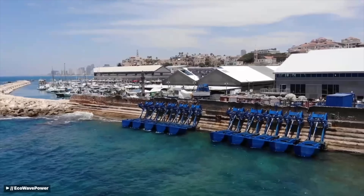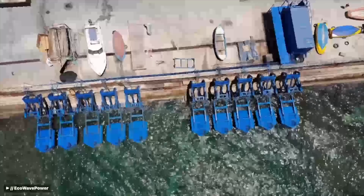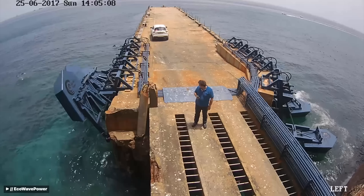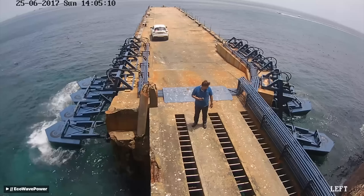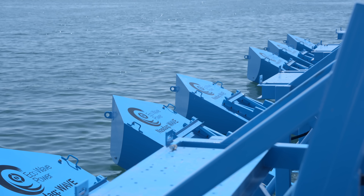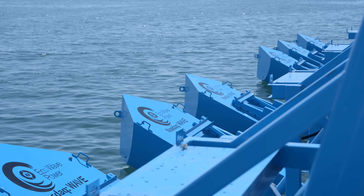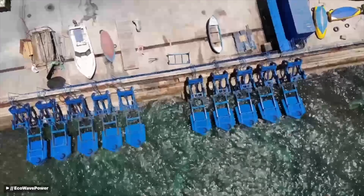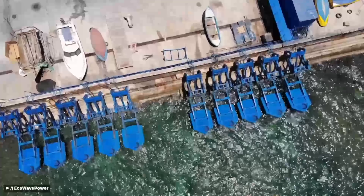Their other pilot plant at the Port of Haifa in Israel is connected to the country's national grid. They also operate another grid-connected pilot plant in Gibraltar that operated for six years between 2016 and 2022. This puts EcoWave's solution at a technology readiness level, or TRL, of 7 or 8 out of 9. This isn't experimental hype or hopeful thinking. This is, at this point, proven technology that has been demonstrated and qualified in an operational environment.